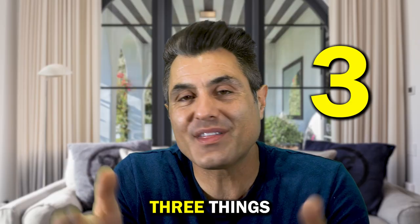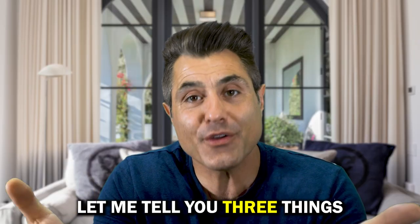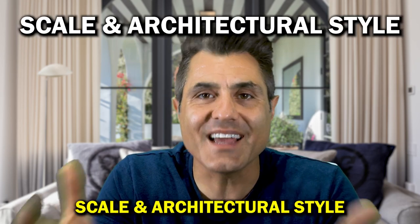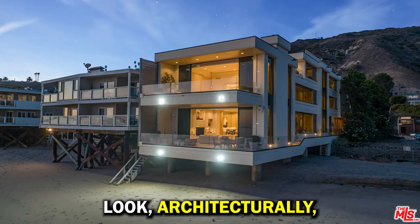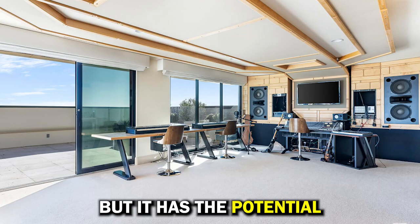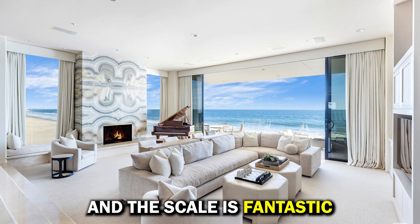Before I tell you three things I don't like about this property, let me tell you three things I really, really like about it. Number three: scale and architectural style. Architecturally, it's modern — not quite that James Pierce Malibu modern, but it has the potential to get there, and the scale is fantastic.